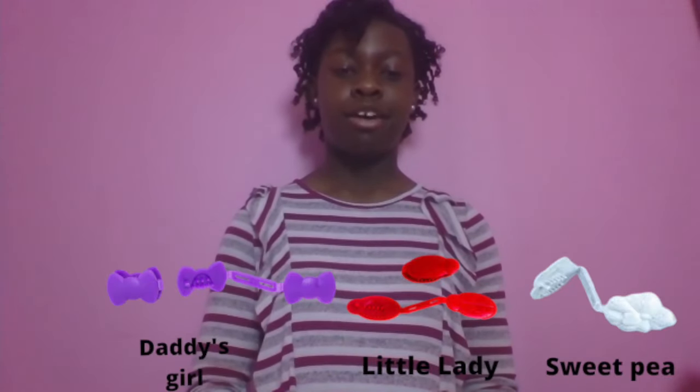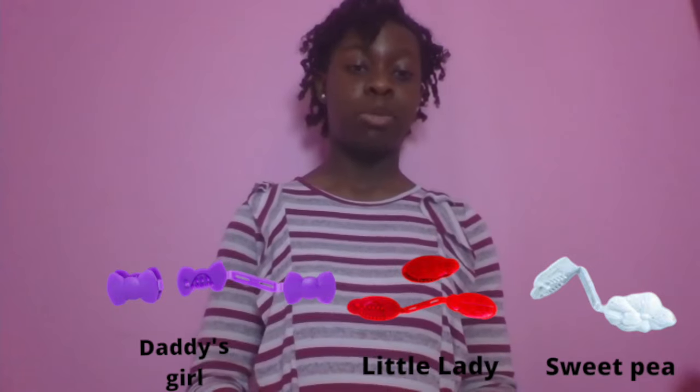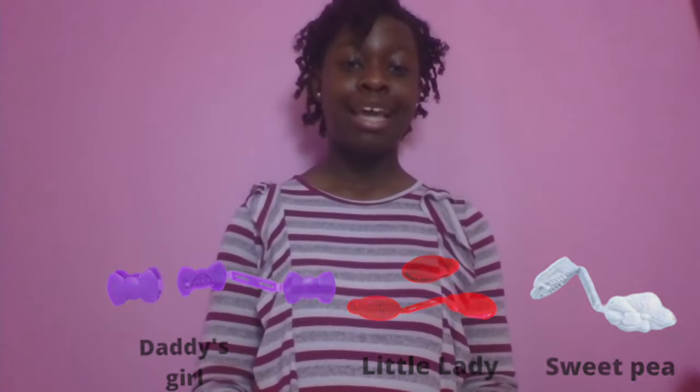When I was growing up and I was little, I would wear barrettes that would slip out of my hair, and my parents were getting very frustrated. They were spending time and money trying to make me look cute. We have three designs: Daddy's Girl, Little Lady, and Sweet Pea — named after what moms and dads call their little girls. We are all about empowering girls to love their hair and feel pretty with these barrettes.